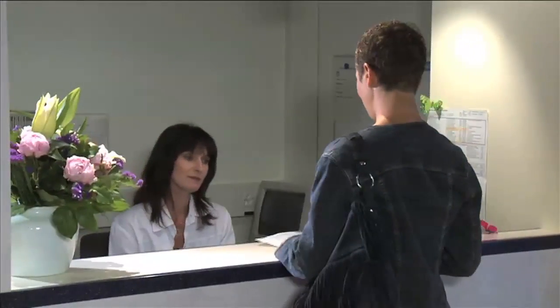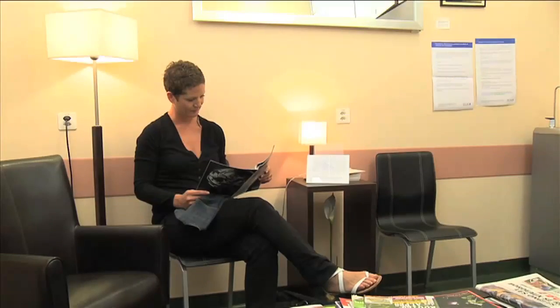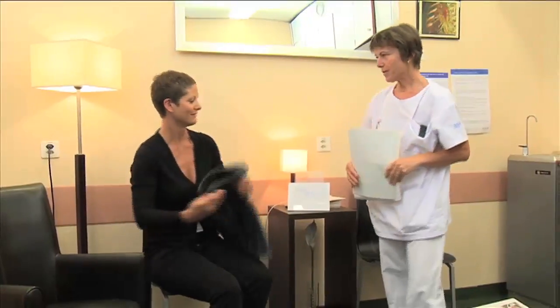Good morning. I've come for a PET CT. Yes, of course. Hello. Hello. You are? Mrs Weston. You've come for a PET scan? Yes. Would you please follow me to the injection room?